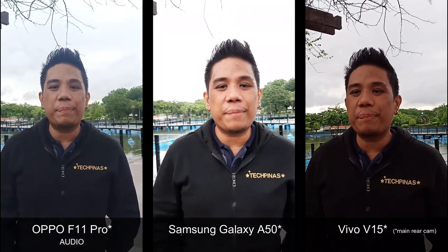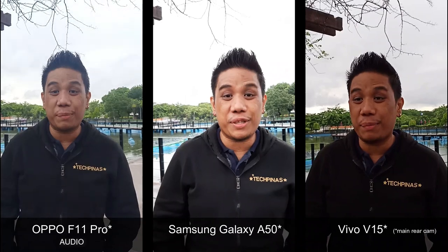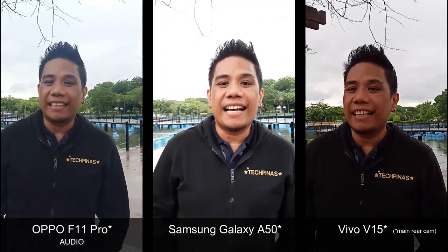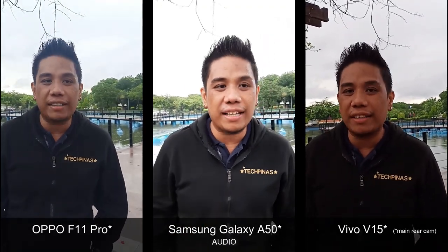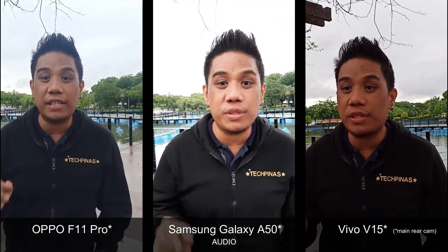Hi everyone, this is Mark of TechPinas.com and I'm now here in Luneta Park in my hometown, Metro Manila, to do a camera comparison between three of the best-selling mid-range Android smartphones that are out in the market: the Samsung Galaxy A50, the Oppo F11 Pro, and the Vivo V15. I will be comparing the performance of these phones in terms of how well they capture photos and videos.